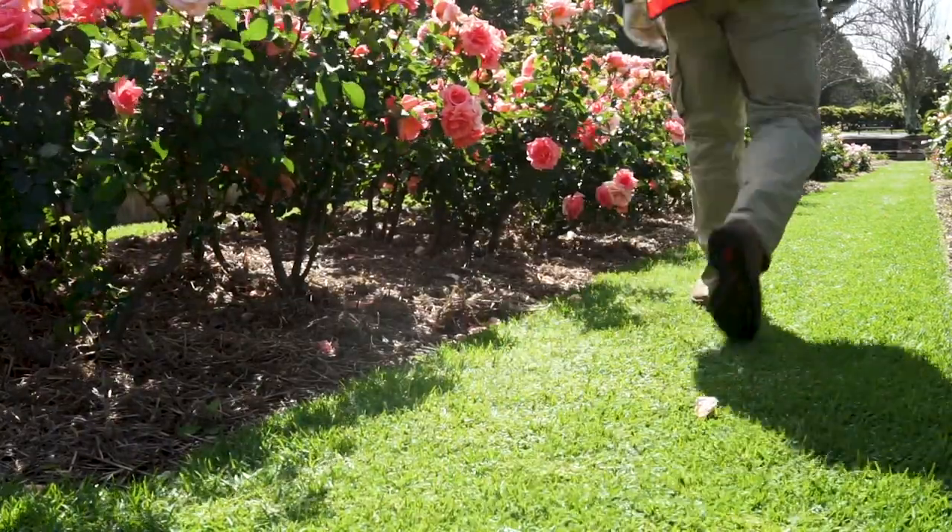The best times for the roses are generally mid-October — that's our first flush of the season — and mid-October through to mid-December for a second flush of flowers. Then probably more towards Easter time, March, after summer, we get a late flush, and that's generally a pretty good time for roses across the city.